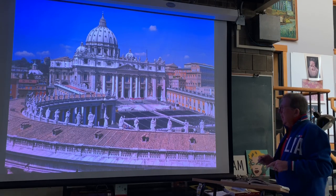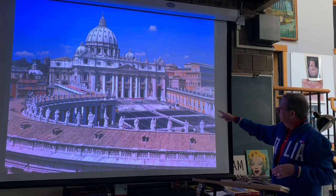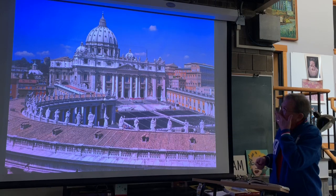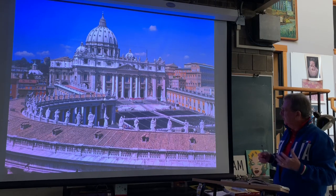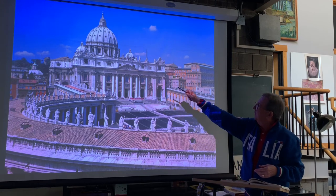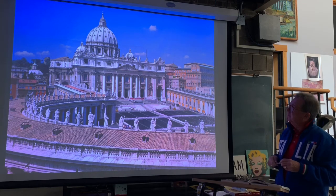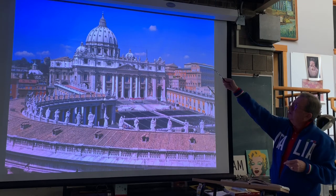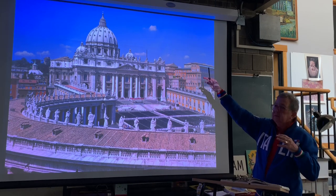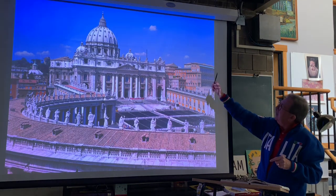Bernini designed the Colonnade in the Vatican. You see just a piece of it here — all these columns. The School of Bernini, with a lot of assistance, created these larger-than-life-size saints that go all around here and across the front. This is St. Peter's Cathedral in the Vatican. The dome, as you should know, was designed by Michelangelo.